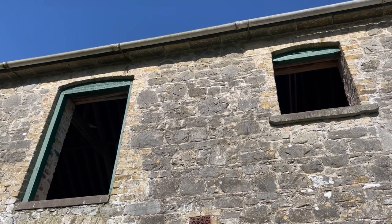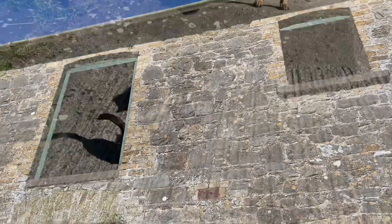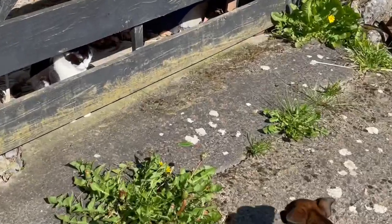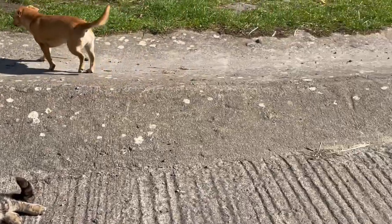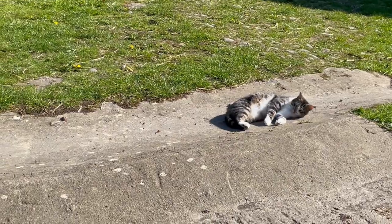Swallows all chittering in there — loads of swallows! Cats all enjoying the sun, rolling about, reveling in the warm sunshine after last night's freeziness.